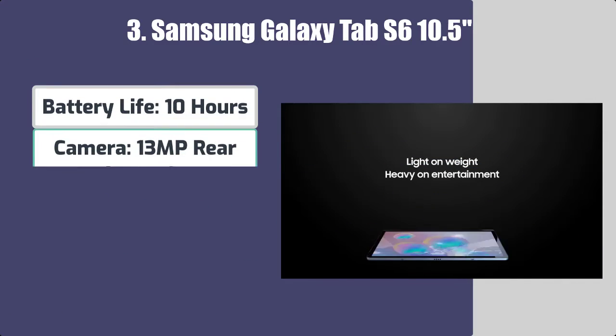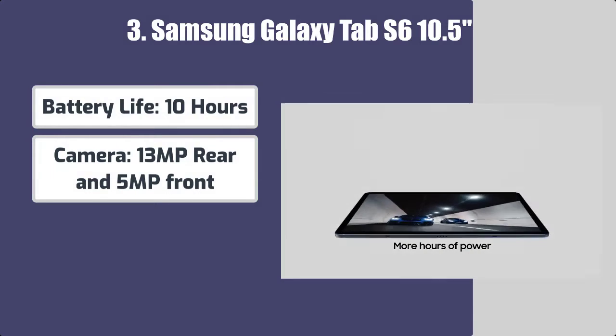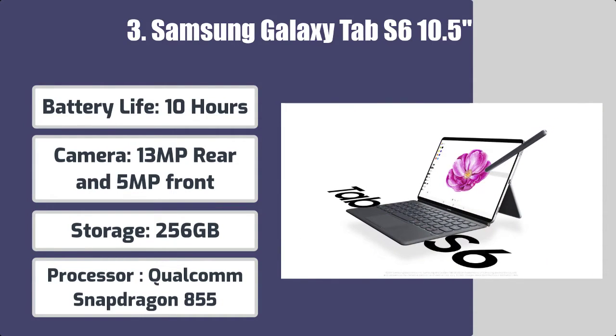Battery life: 10 hours. Camera: 13MP rear and 5MP front. Storage: 256GB. Processor: Qualcomm Snapdragon 855.